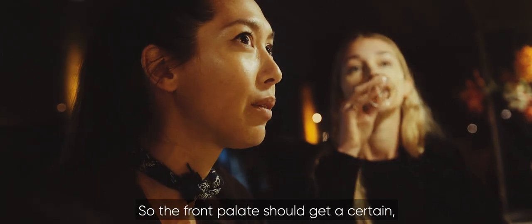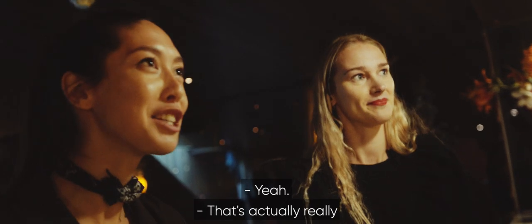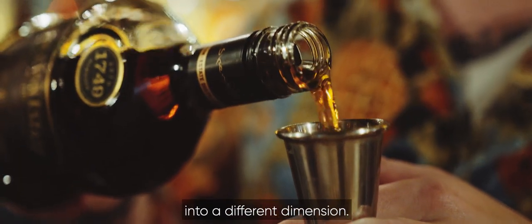It should kind of take you on a journey — you get a certain... that's mental. And then it continues to just kind of grow. That's actually really mental. A proper cocktail. That was delicious.